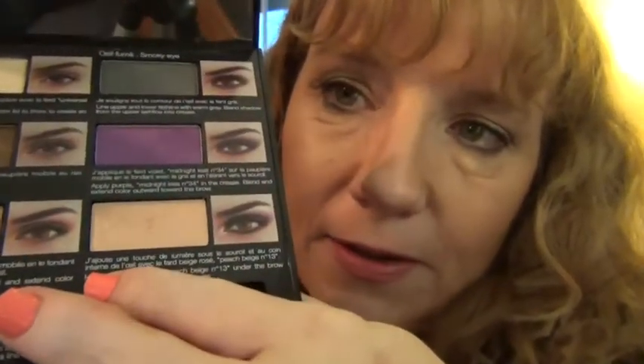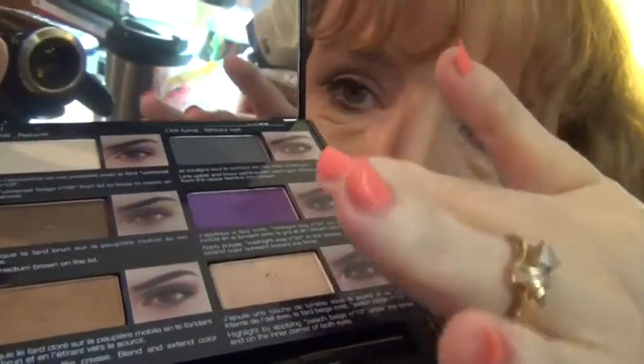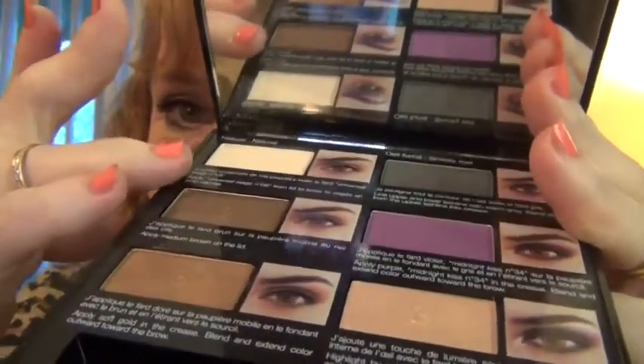I went in and got this shadow palette — it's a palette for brown eyes and it shows the colors on the back. It has two different palettes or styles you can work with. These are the colors, and one side shows you how to use them, the other shows you how to work with them. It also comes with a liner. What I like about this palette is that it's one of those easy open, easy closed palettes — I think it's got a magnet.